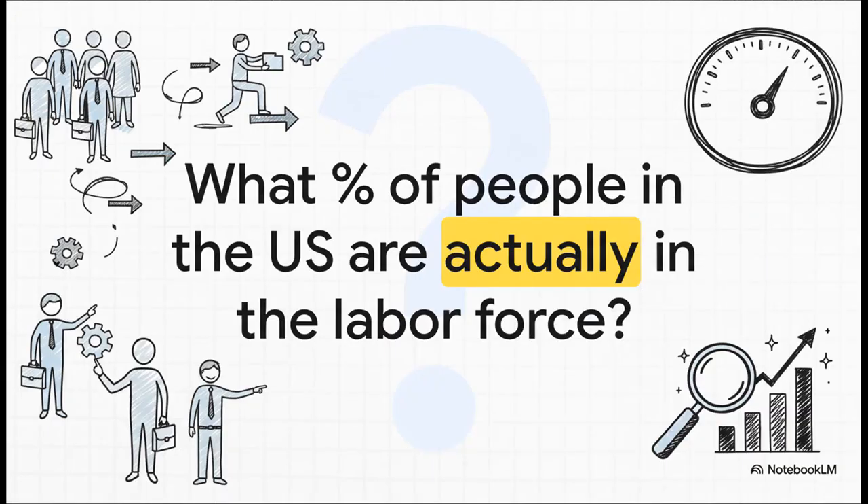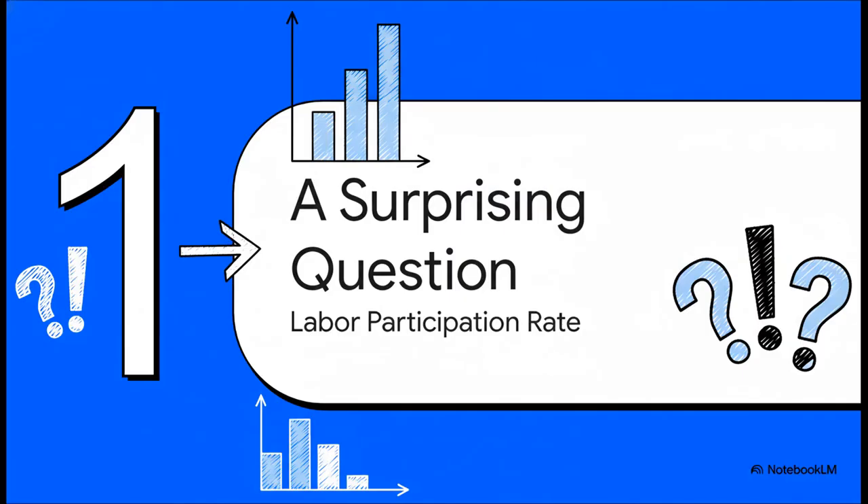In a country like the U.S., think about everyone who's of working age — everybody who could have a job. What percentage of them do you think are actually in the labor force? Either working or actively looking for a job. Just take a guess in your head. Got a number in mind? Let's dig in.